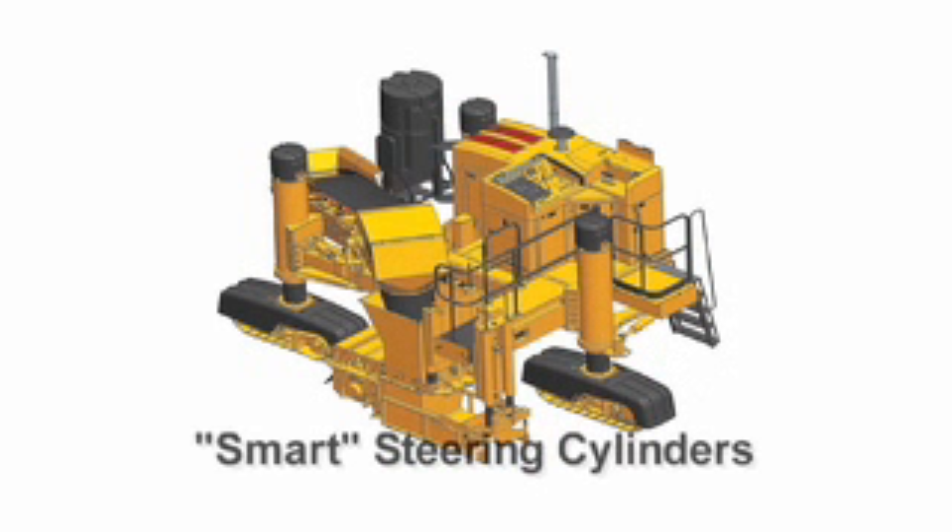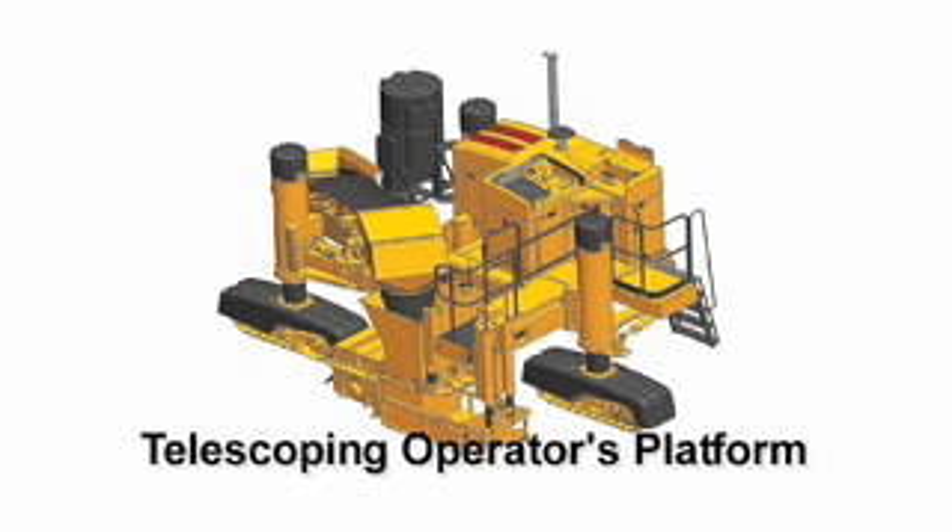Gomeco's exclusive smart steering cylinders provide push-button steering setup and setting of parameters. The operator's platform and safety rail telescope with the mold in the hold down, allowing the mold to be extended for scab on curb and gutter or other applications.